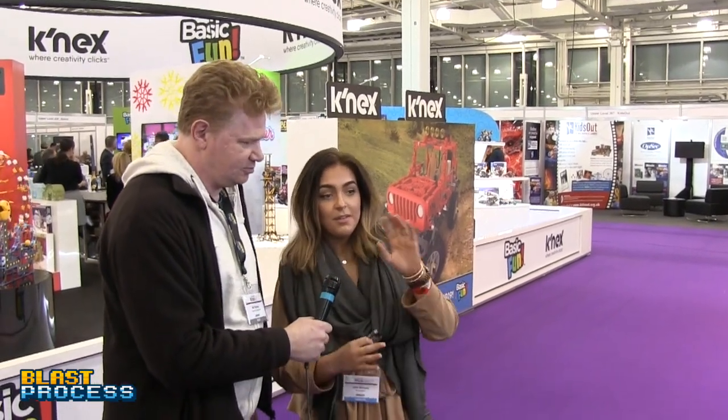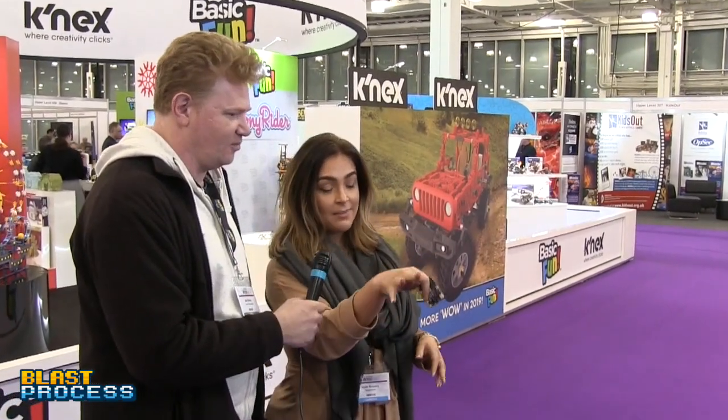Hello Blast Process viewers, here we are at Toy Fair 2019 with Jade, who has been press-ganged into going through BinaryBots. We got the brand slightly wrong — BinaryBots is their main range, and Planet Totem is their more intermediate range. They introduce STEM products, so their smart toys are all constructional.